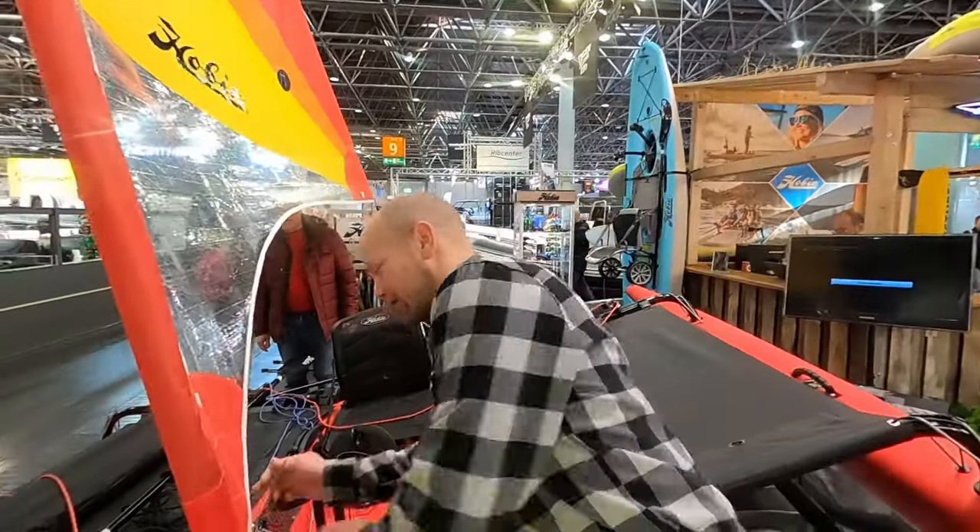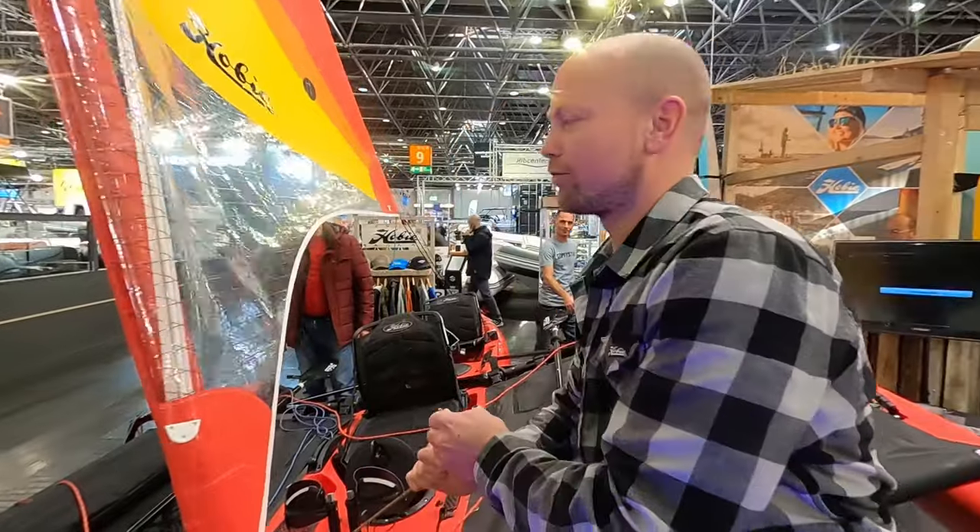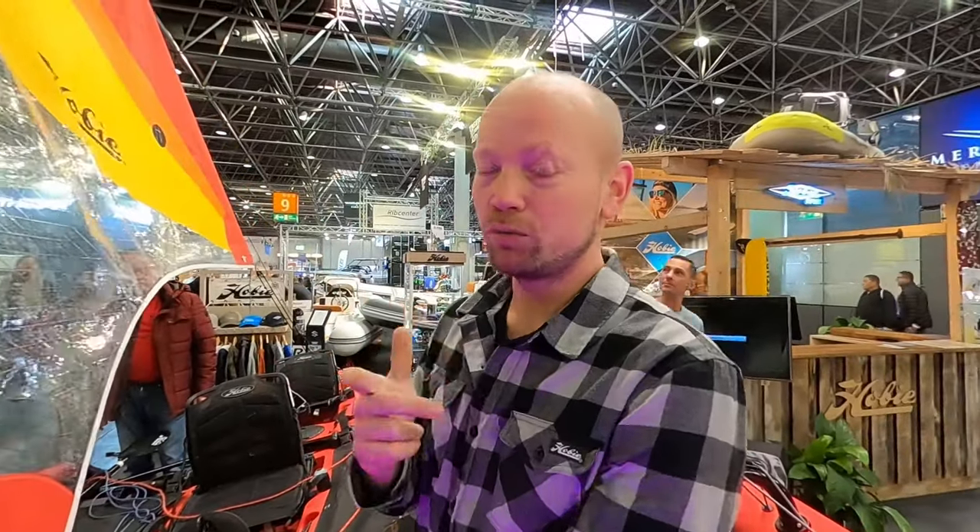Introducing Basti, who is from Hobie Cat Germany. He's going to talk about the Mirage. It's a trimaran from Hobie and it's currently the best-selling sailboat from Hobie. It has a furling sail, two Mirage drives so you can pedal with your legs — you don't even need wind. And the special thing is the gennaker: you can use it with barely any wind and it goes like hell.